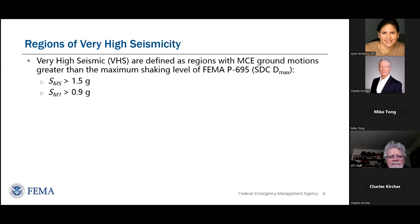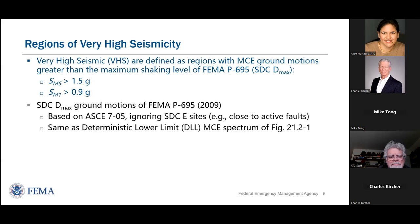This is a very significant level of shaking — effectively what we used to call the old zone 4. This is the highest level of shaking used by P695 to evaluate a new structure. It's based on ASCE 7-05 ground motions that are now almost 20 years old, and P695 purposely excludes sites close to faults. Today ground motions have increased in the velocity region — mid-periods and longer periods — by about a factor of two, so this very high seismic boundary is much less than many of the ground motions now required for design.